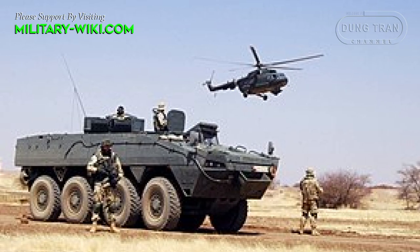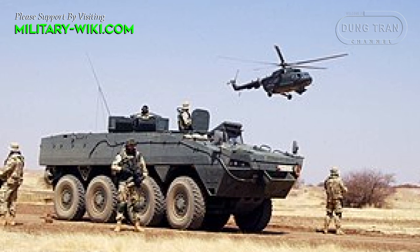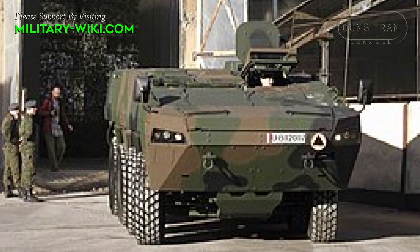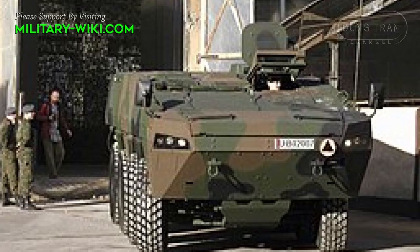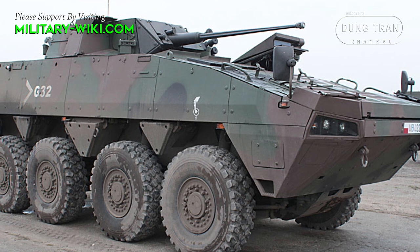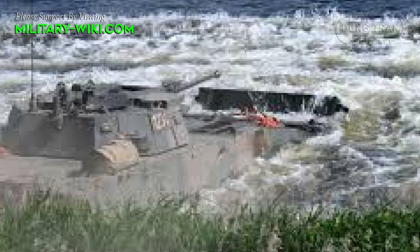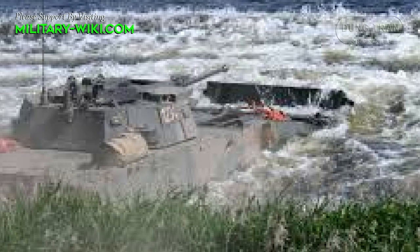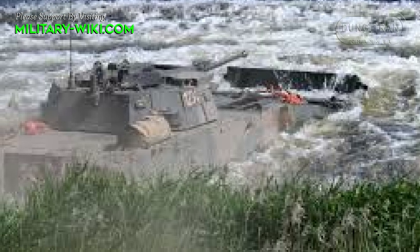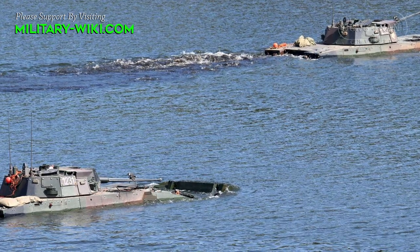The Rosomak is based on an 8x8 chassis powered by a Scania DI-12 diesel engine developing 480hp or 543hp. The vehicle can reach 100 km/h with a maximum cruising range of 800 km. The Rosomak is fully amphibious and propels through water at a maximum speed of 10 km/h, thanks to two water jets mounted at the rear of the hull.